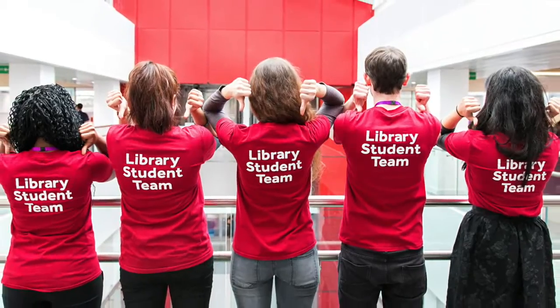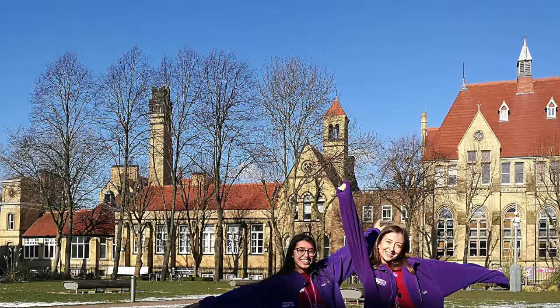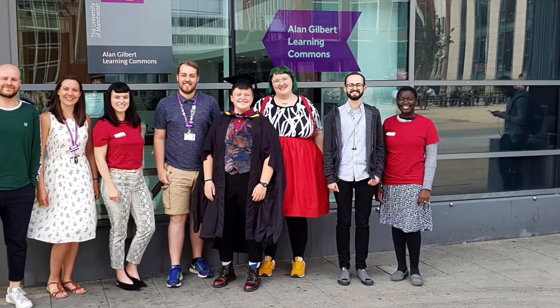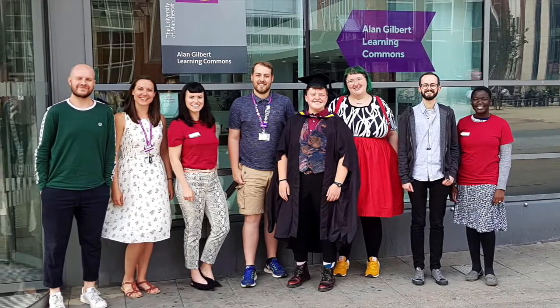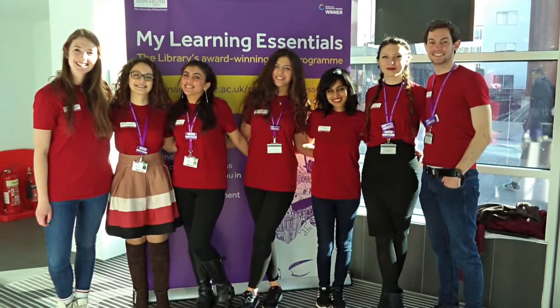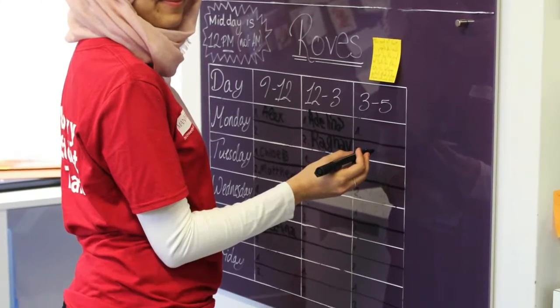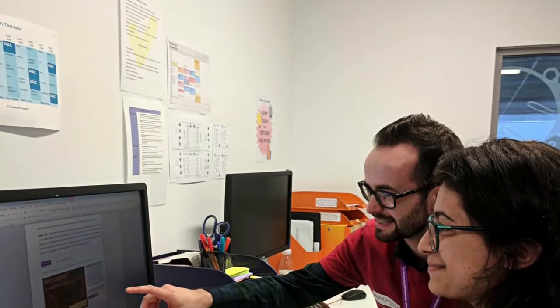The library student team are students working part time in the library and represent the diverse community that exists within the university student body. They develop training resources and deliver sessions for My Learning Essentials and the library's widening participation activity. They lead on project work, create online content and more.